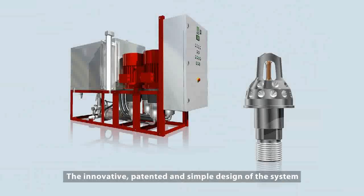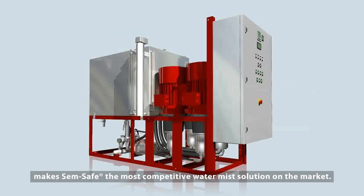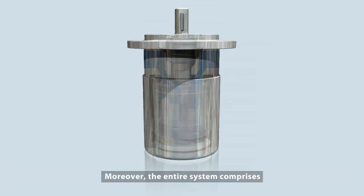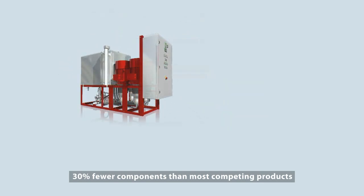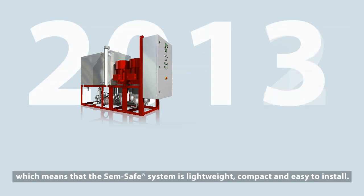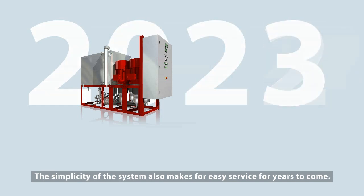The innovative, patented and simple design of the system makes SemSafe the most competitive water mist solution on the market. Lubricated by water and not by oil, the piston pumps are virtually maintenance free. Moreover, the entire system comprises 30% fewer components than most competing products, which means that the SemSafe system is lightweight, compact and easy to install. The simplicity of the system also makes for easy service for years to come.